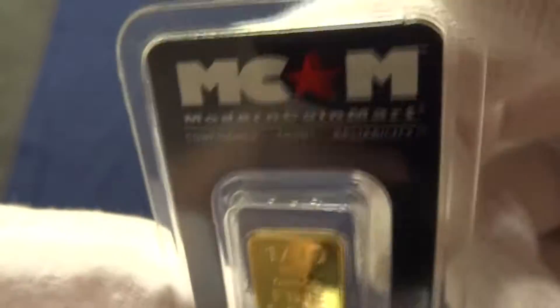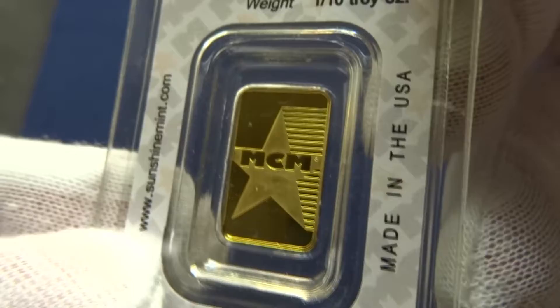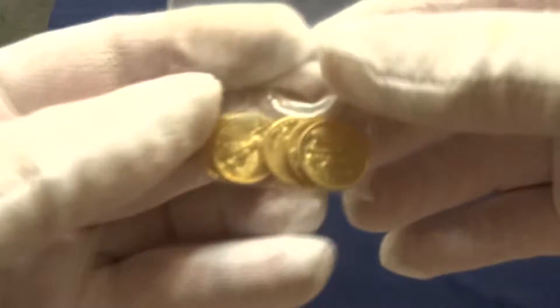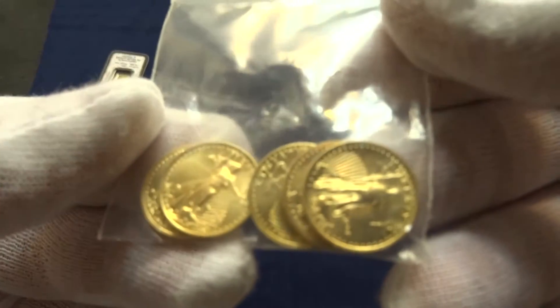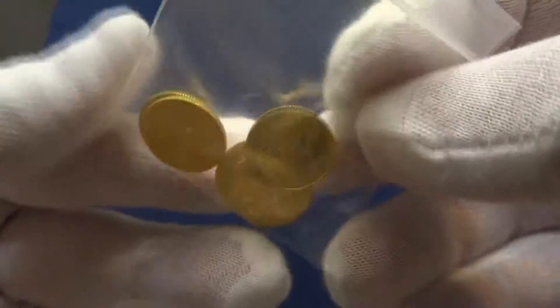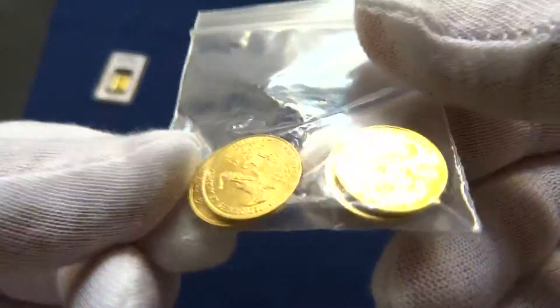One tenth ounce MCM — Modern Coin Mart. Five. One tenth ounce St. Gaudens.